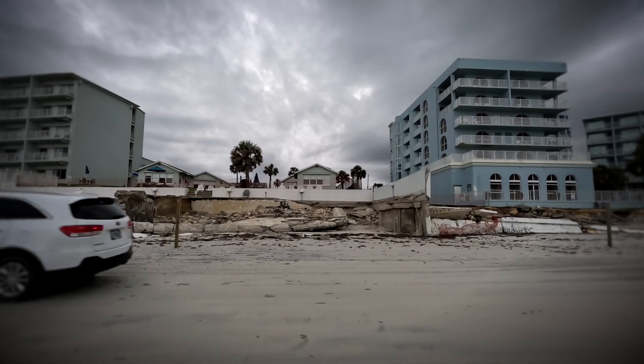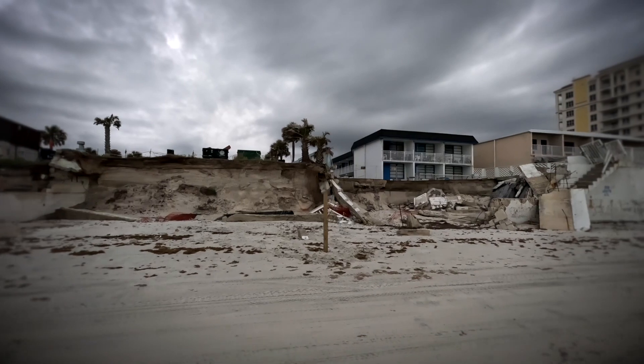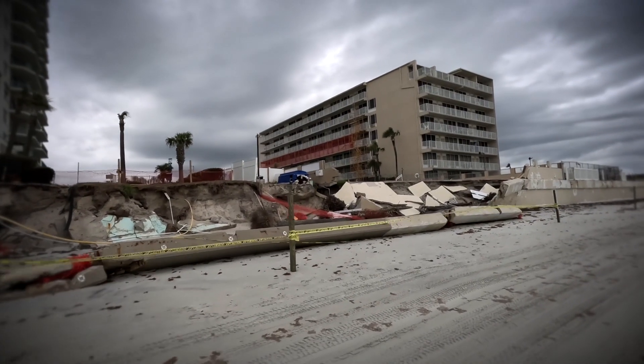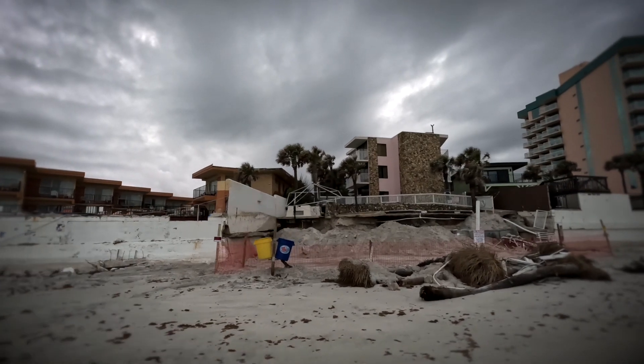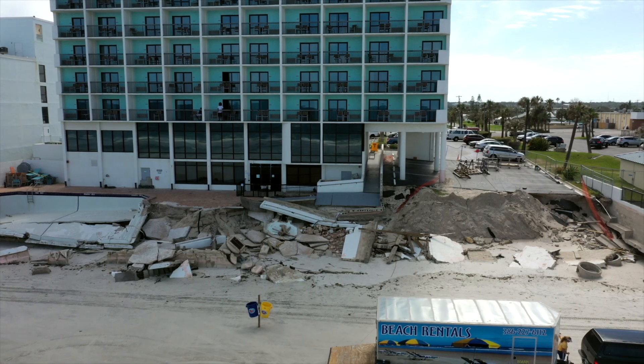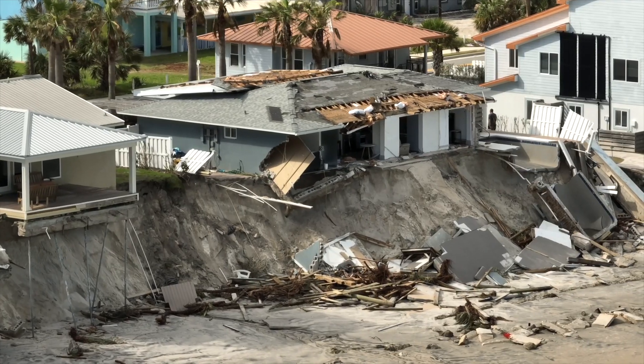The scale of the damage here is unprecedented. There's 20 miles of shoreline that has been greatly affected. We all felt that our property was pretty well protected, but when the storm was over we had lost the entire south seawall and about a third of the property had been washed out.